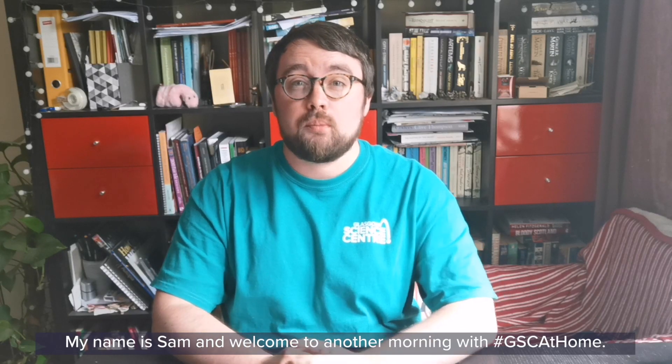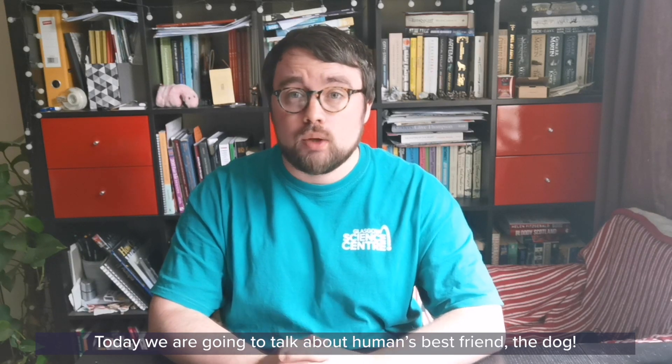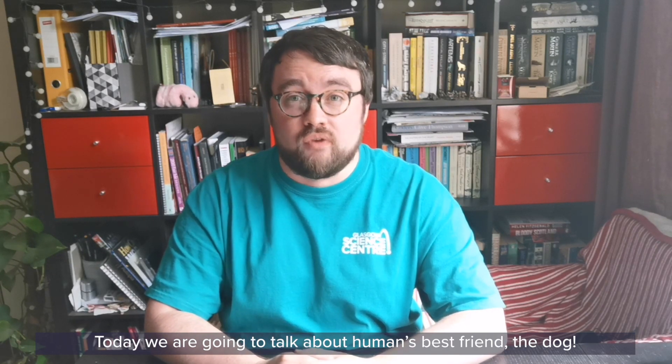Good morning everyone, my name is Sam and welcome to another morning with GSC at Home. Today we're going to talk about human's best friend, the dog.